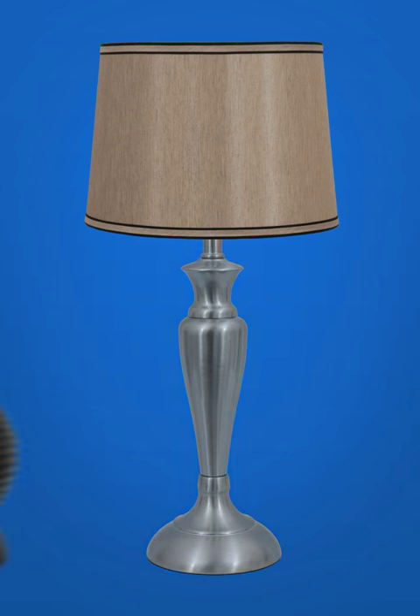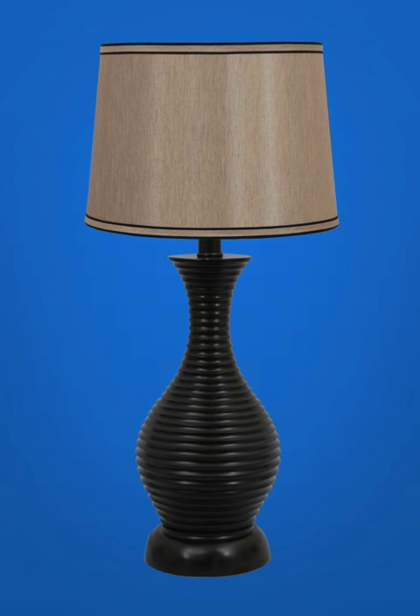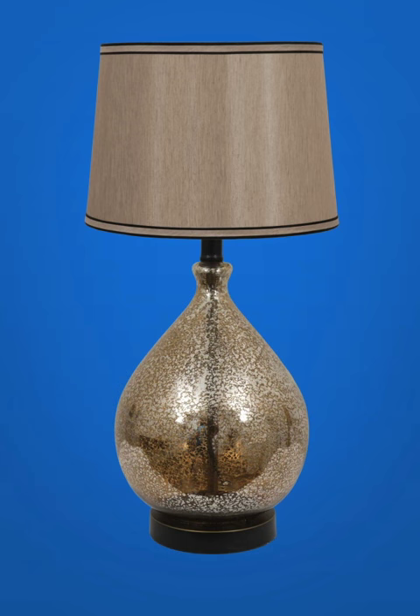The Brushed Steel Table Lamp, the Bronze Ribbed Table Lamp, or the Mercury Table Lamp. Thanks for shopping at Meijer.